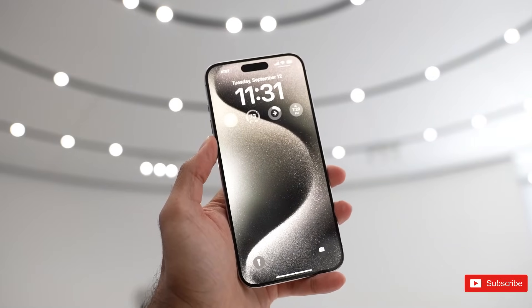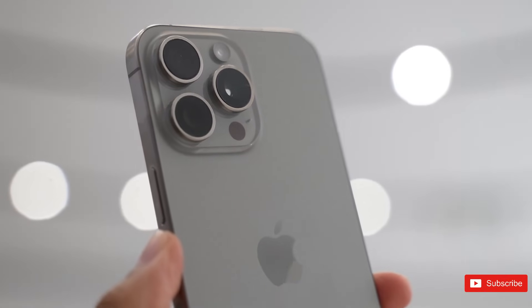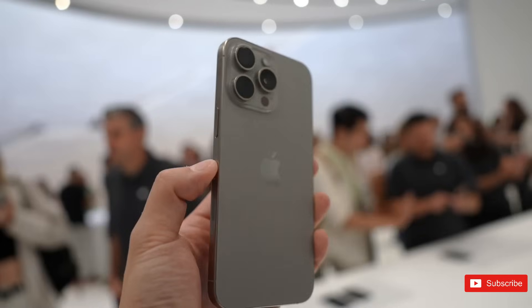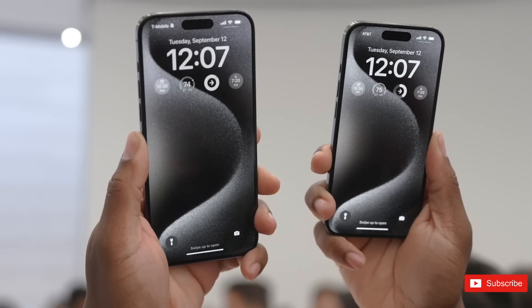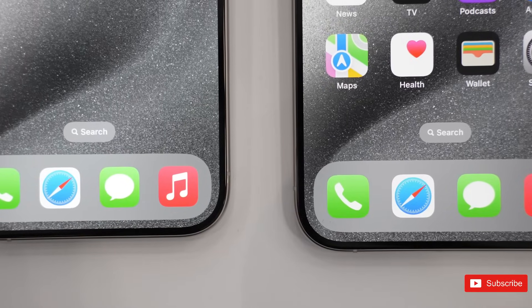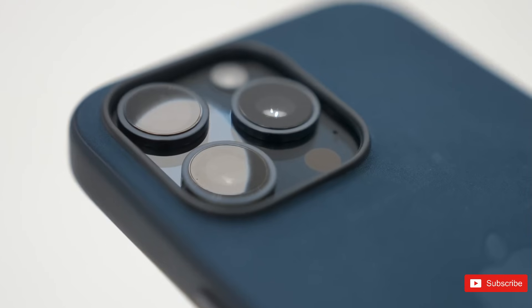The iPhone 15 Pro comes with some notable differences from its predecessor, the iPhone 14 Pro. While both phones are great, one may suit what you need more than the other. If you're eyeing the iPhone 15 Pro, you probably value Pro features such as longer battery life, enhanced camera quality, and a more capable processor. There are some major differences between last year's iPhone 14 Pro and this year's 15 Pro, and those differences can influence your decision.